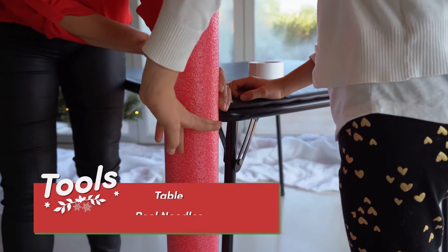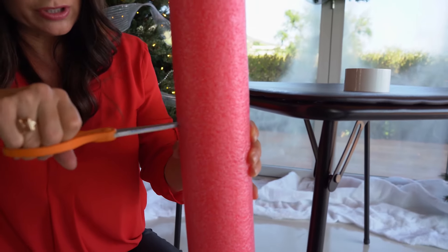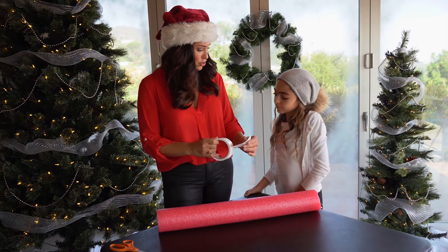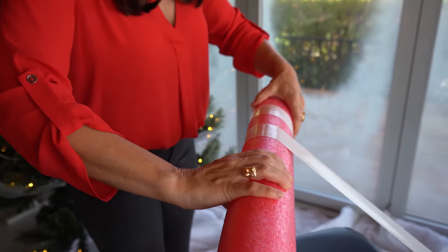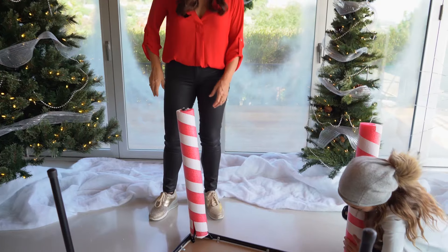We're turning the legs of this table into candy canes. Pool noodles are super easy to cut. How do you get the candy cane stripes on the legs? With white tape. And these are going to just slide right over the legs, just like that.